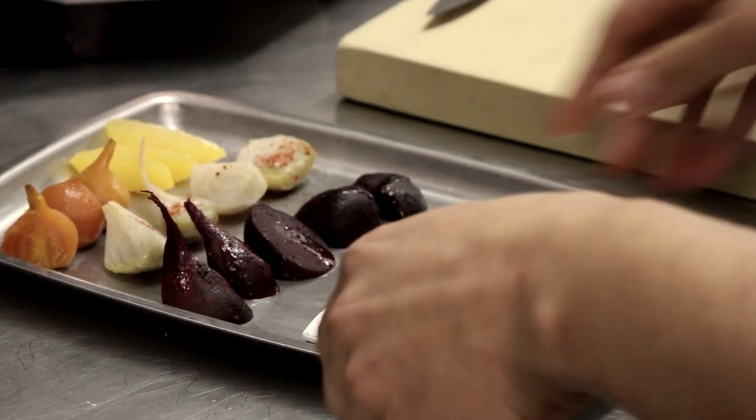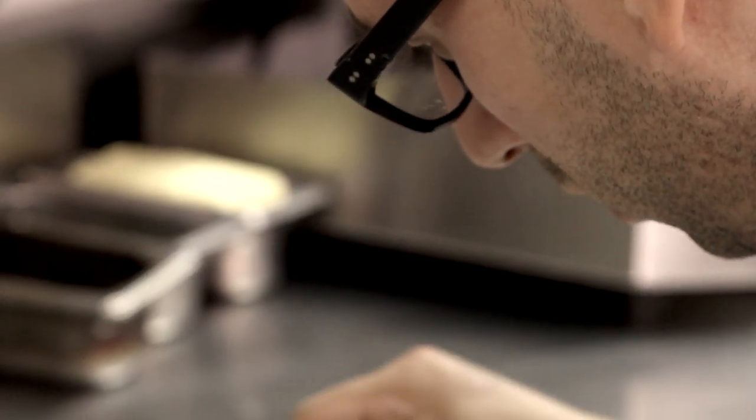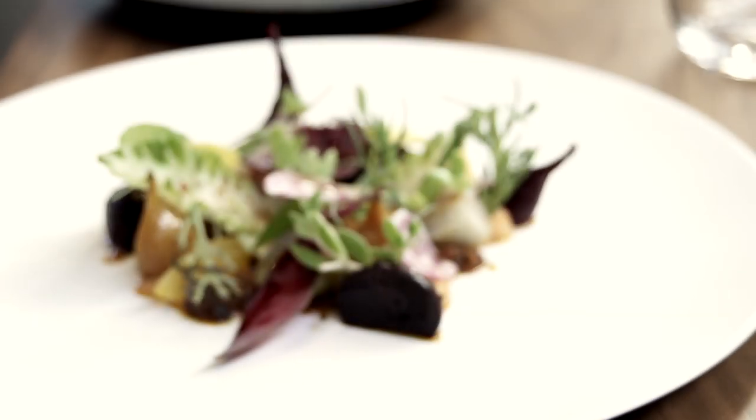I'm a big art fan. I love going out to the museums and looking at different compositions and looking at the way other people put stuff together, and I like to draw inspiration from that.